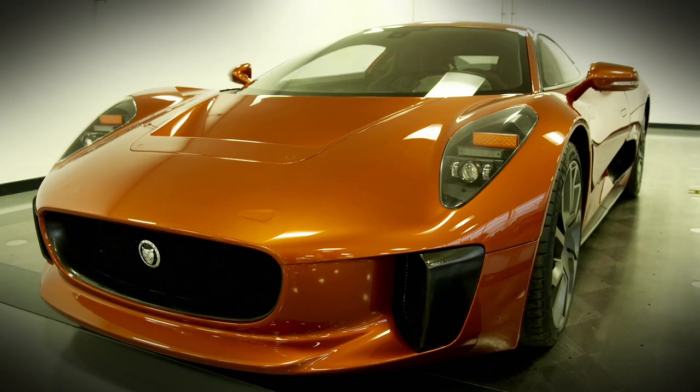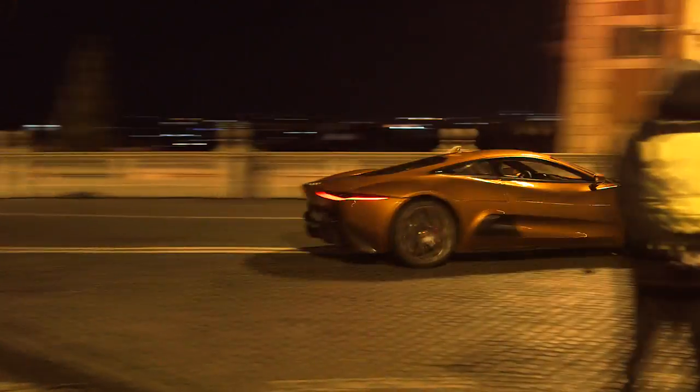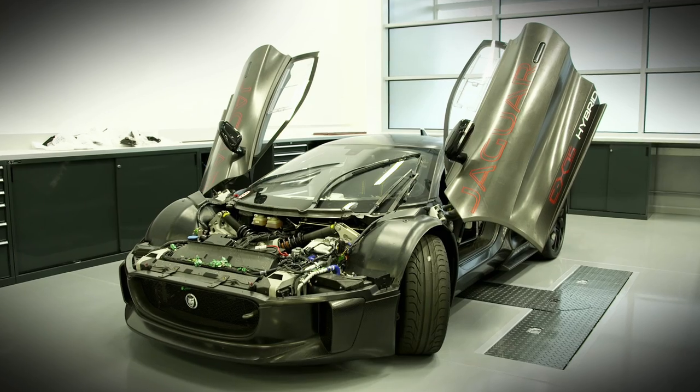Jaguar approached us and said, look, we've got this car and we'd like you to use it. We had a meeting with them and it's incredible — we're now racing around Rome in it. It's a concept car that's been slightly adapted for the film. It's a super car.